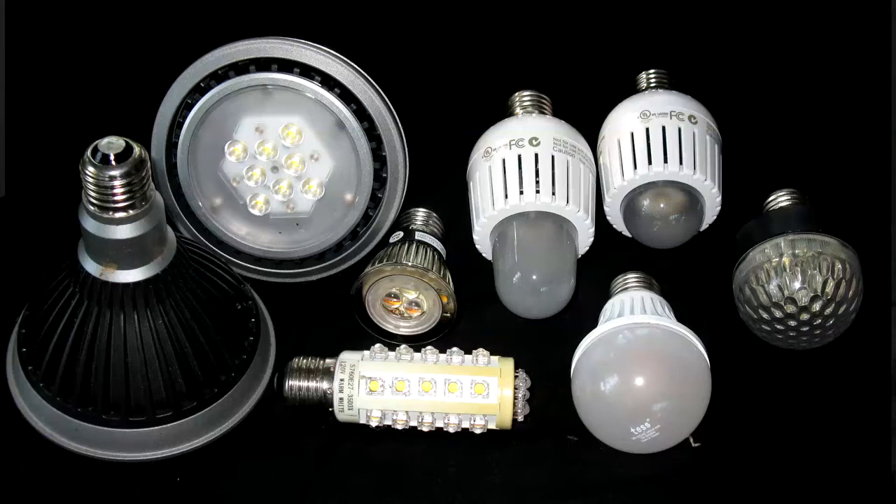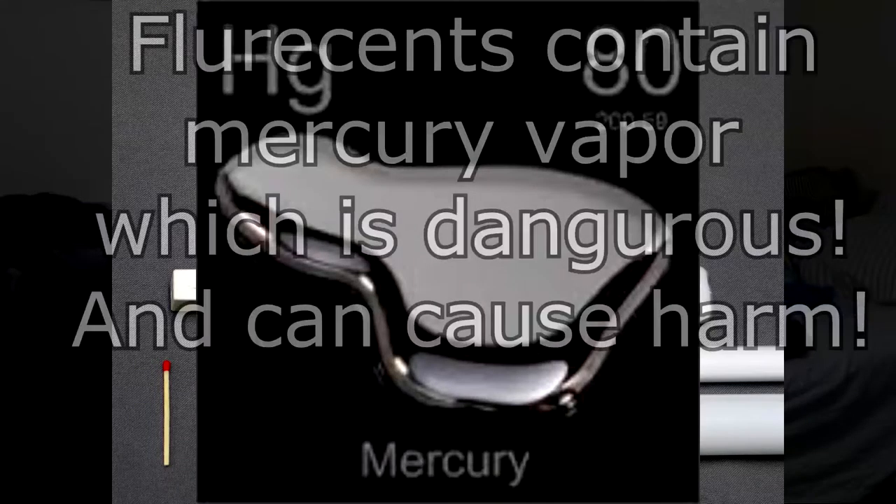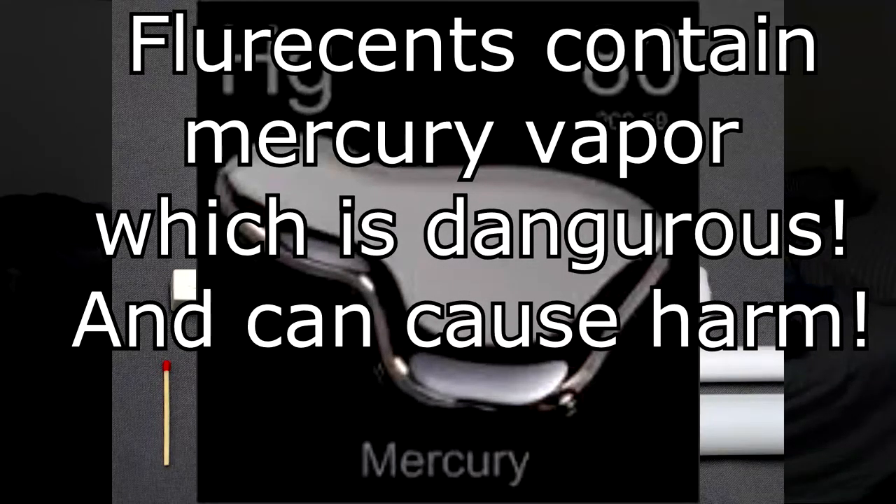However, LEDs are less dangerous than fluorescents. If you smash a fluorescent, you're advised to leave the room immediately and ventilate the room until the house is clear of any mercury or any other gas, because some, as far as I'm aware, use mercury — and mercury is very poisonous and very dangerous, and you do not want to get that in your system.